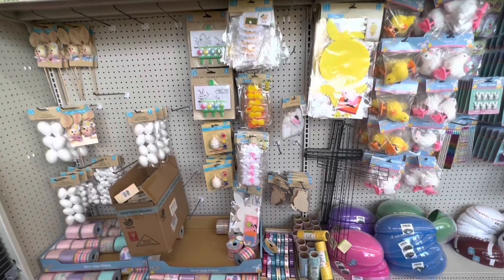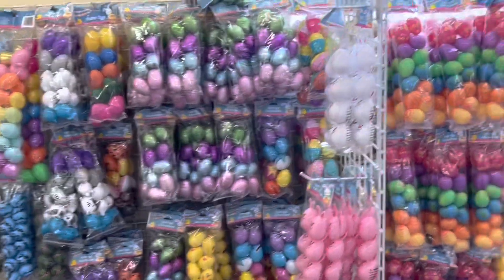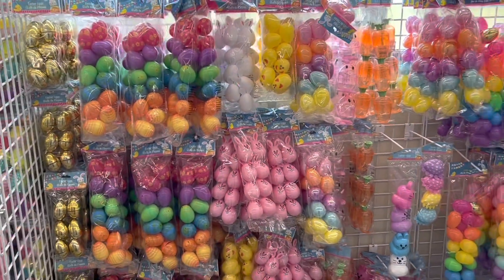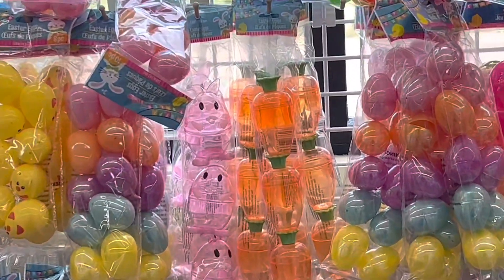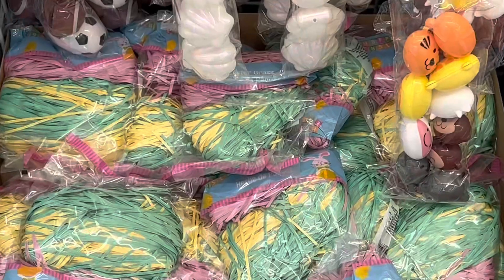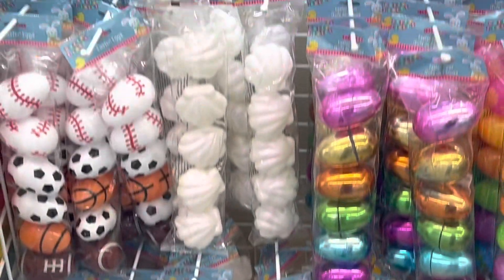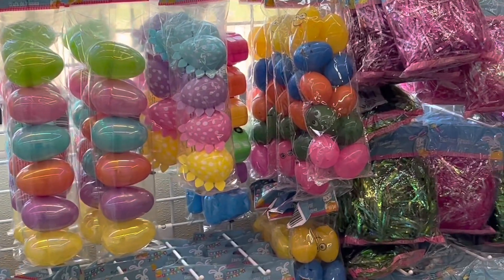Everything here could be used for decor and for your basket stuffers. There's a whole bunch of different eggs in different shapes and sizes. I haven't bought any of these personally, but I've heard people say that these break open pretty easily, so be careful what you put inside because you might lose the contents of the egg.